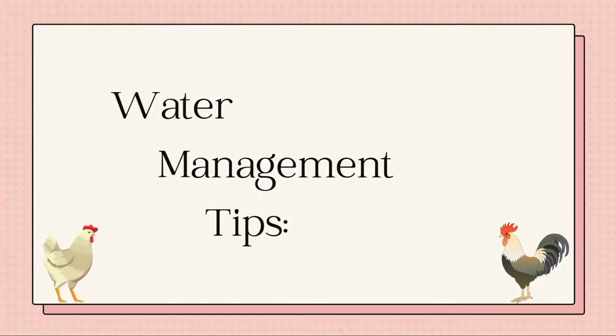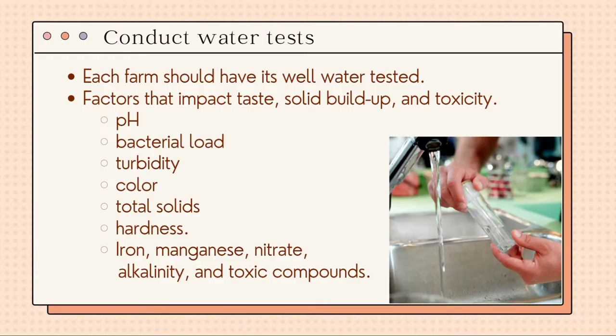Here are some water management tips for poultry production. First, we have to conduct water tests. Each farm should have its well water tested. Water quality can change during periods of heavy rain or drought. An additional water test during these periods will ensure that water lines continue to deliver adequate water volume for both the birds and the cooling systems.